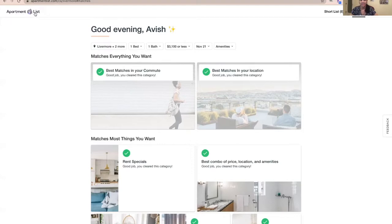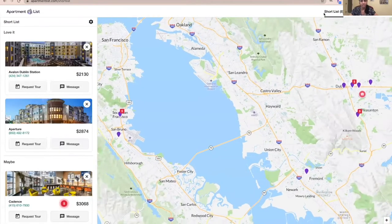Apartment List is on the left-hand side wall and they also have an app you can download on your phone. It's like a Tinder app — you can right swipe meaning you like it or love it, and left swipe means you don't like it or it doesn't fit your budget. We have shortlisted some apartments to check in.